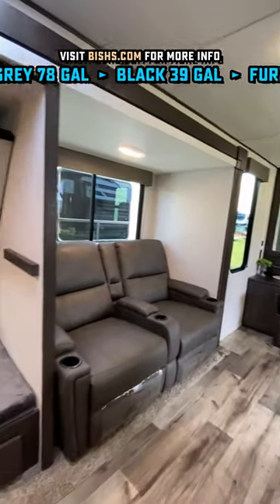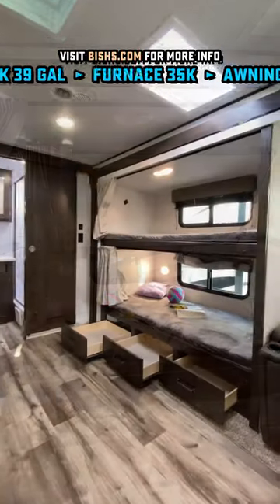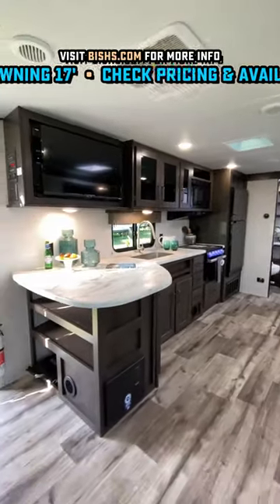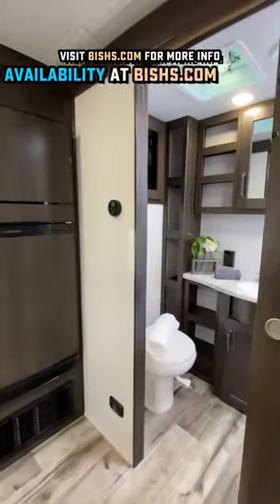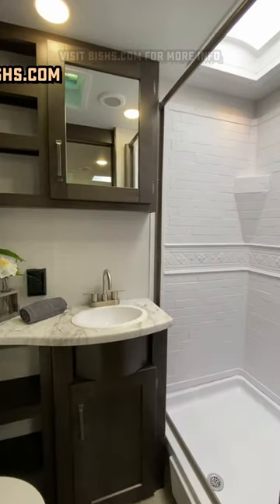Right now it looks normal, but look at this — they buried a set of bunks in a super slide with a sofa, so it can convert anywhere from a bunkhouse or guest space into just a couple's camper when and if you need it. Great rear bathroom on this, good storage. It's weird, but I think it's a winner.